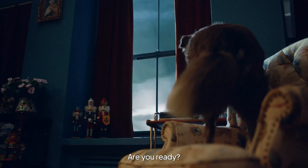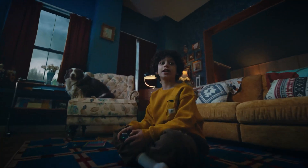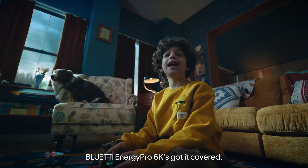Bad weather's coming. Are you ready? No sweat. Bluetti Energy Pro 6 has got it covered.